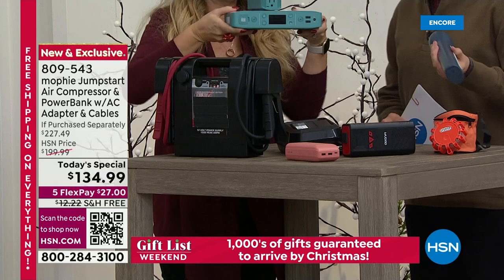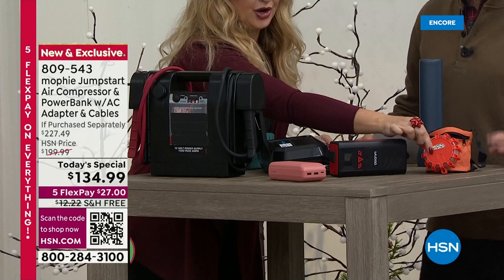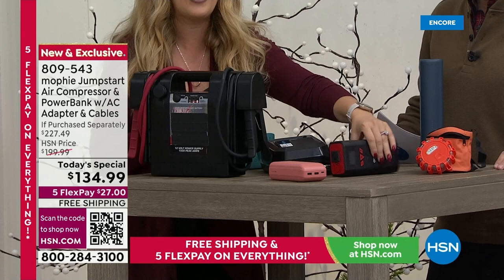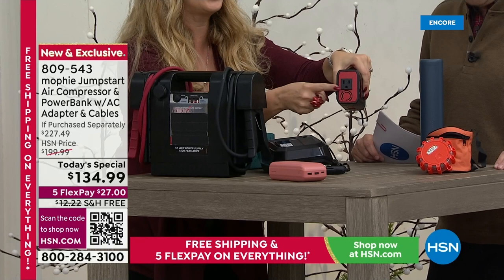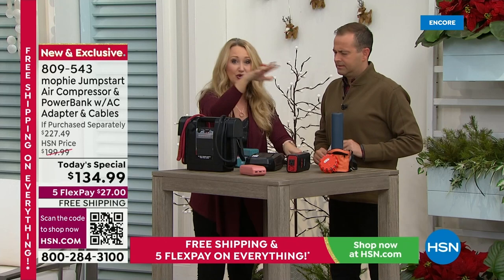Starting with the flashlight — this does one thing and one thing only: it provides light, but your Mophie does that too. This is your emergency flares — your Mophie does that as well with that blinking red light. We found a portable outlet, but it's big and clunky and only does one thing. And here's your portable air compressor — you've got to plug it into your car. This costs quite a bit of money — everything you're seeing here was about $350.